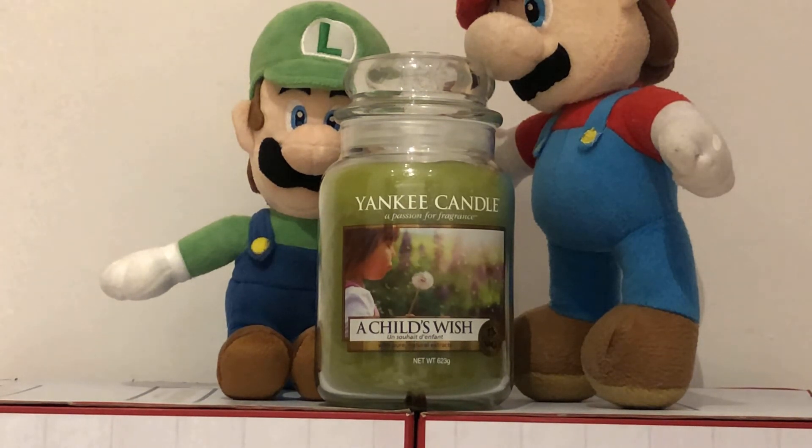They also released this candle twice, so it's the same fragrance but it had two different labels. One was called A Summer Wish and then they released it as A Child's Wish. Wow, they are different!